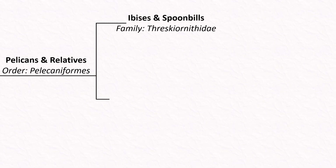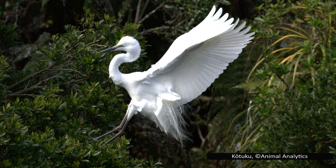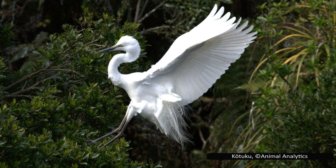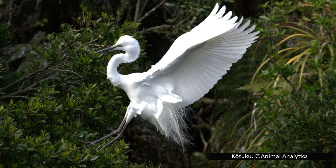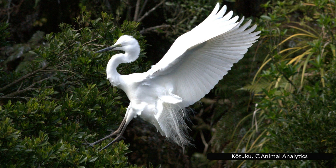The largest family in this order is Ardeidae, with the herons and bitterns. These long-necked and long-legged birds are waders, typically found in freshwater or coastal habitats. Although herons may look similar to other long-necked birds like storks or spoonbills, there is one noticeable difference when flying: herons fly with their neck retracted, whereas other lineages fly with their necks outstretched.